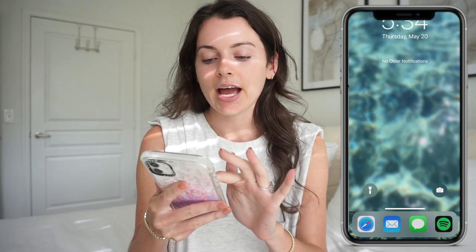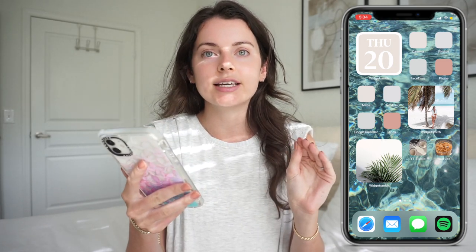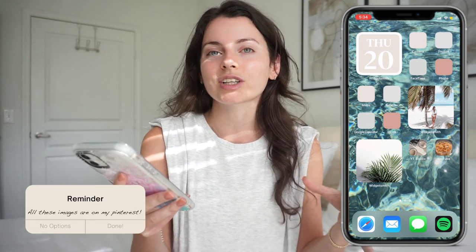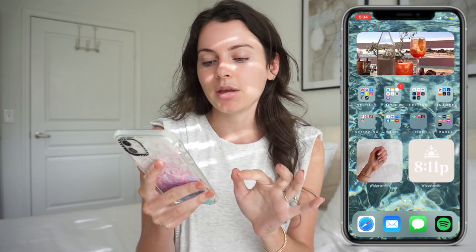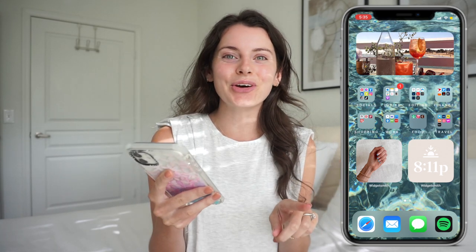I want to share with you guys what my screen looks like right now. You guys can see I have a fun little water thing going — it's very summery, a cool basic background that I found on Pinterest. Then on the first page of my home screen we have neutral colors, done with iOS 14. You can see there's some palm trees and coconuts, a little iced coffee, and on the second page some fun little summer nails and a photo of Aperol Spritz.